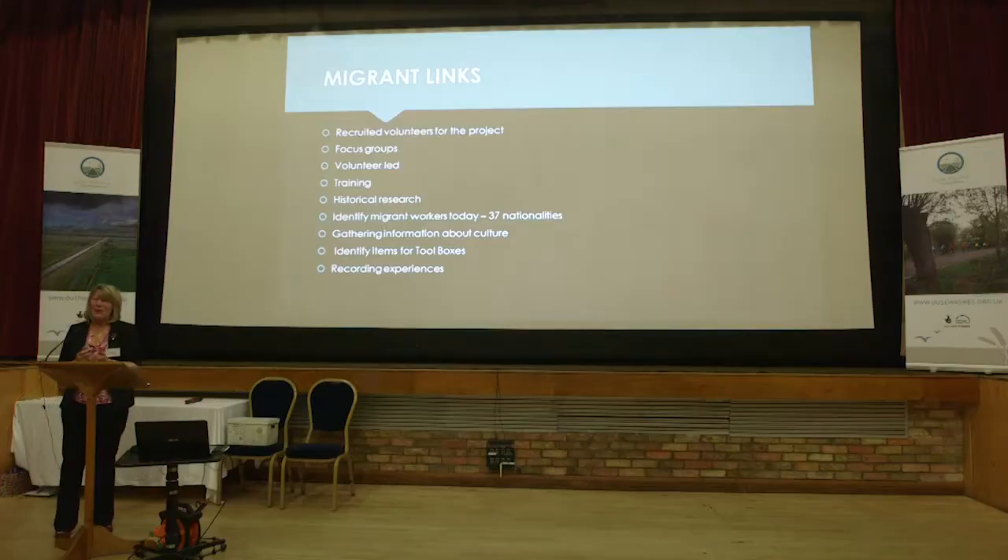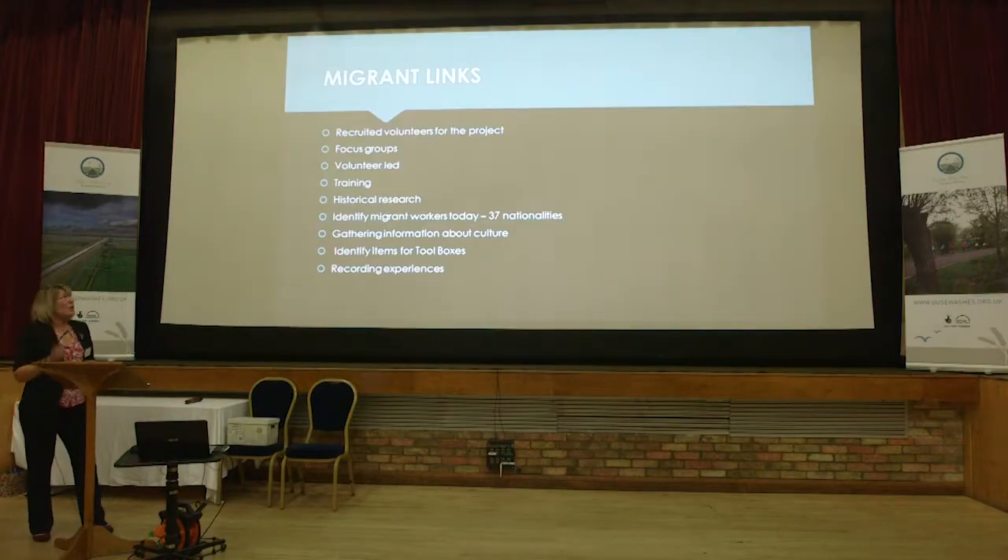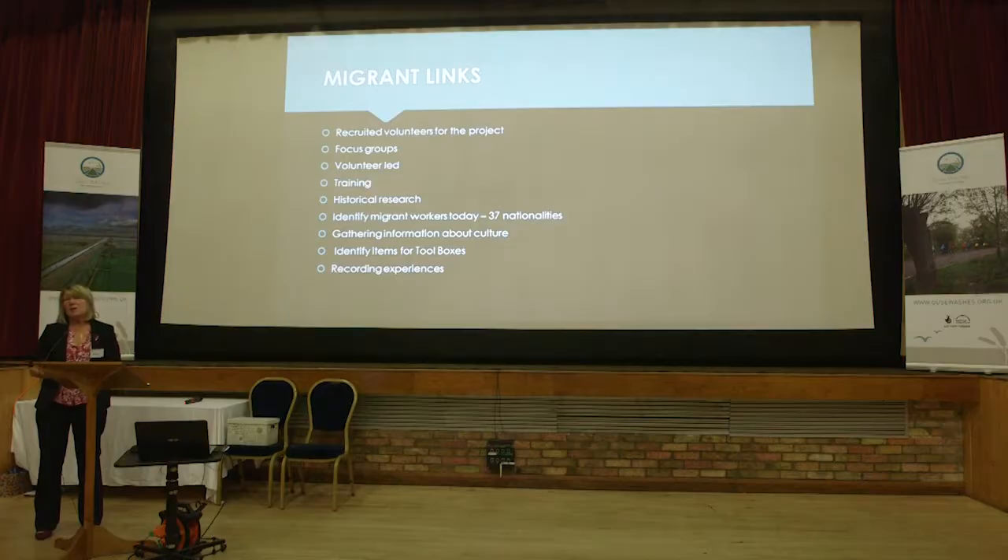So what did we do for our project? Firstly we recruited volunteers. We ran a series of focus groups because at the beginning we had no idea what we were going to have in our box, and we had no idea how many different nationalities of people live in the Ouse Washes. It was volunteer-led from the very beginning — the volunteers decided what was going in the box, who they were going to interview, the whole project basically.